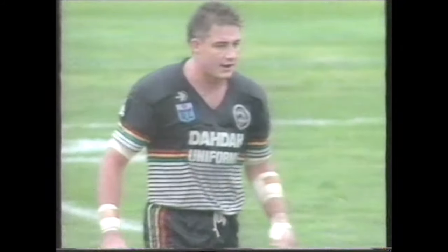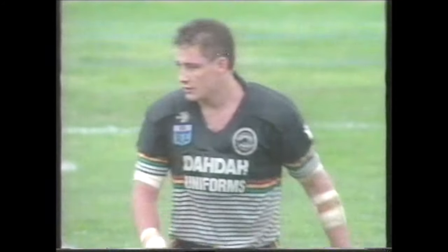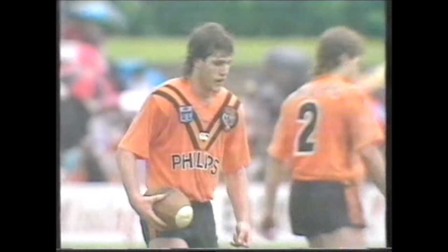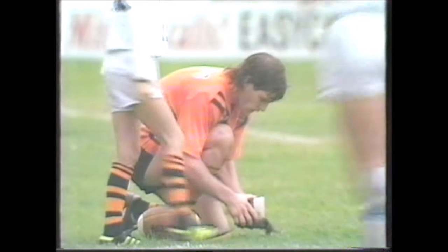Signed from Penrith, the dynamic Mark Geyer. Big things are expected of MG, who with new captain Paul Sirinan puts tall timber in the second row. And now at fullback, Tim Brasher should add real thrust to the back line after his performance in the World Cup final for Australia.